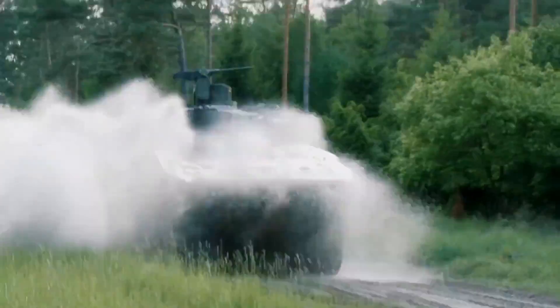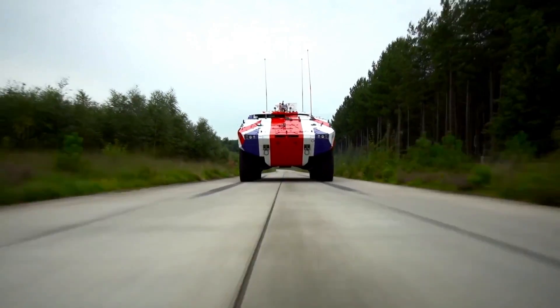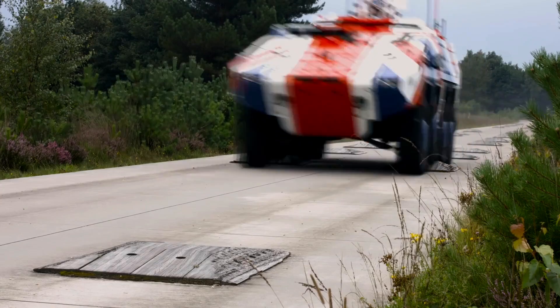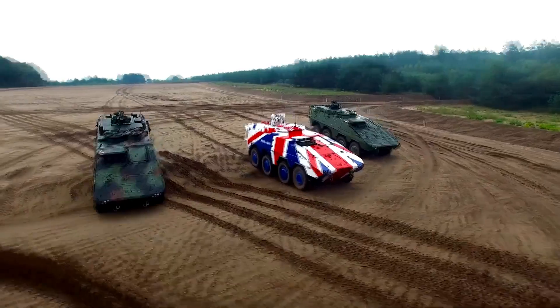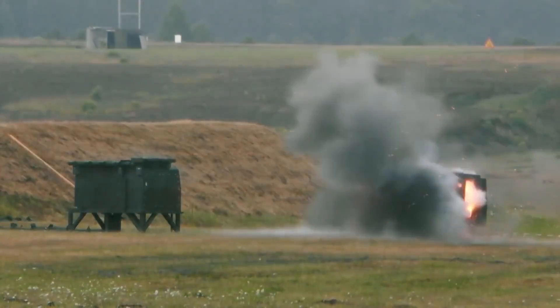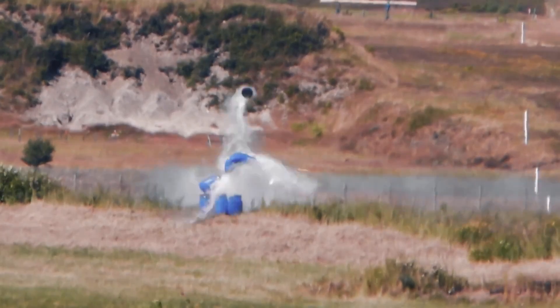The Boxer is the result of joint development between Germany and the Netherlands, although the German part is the majority. Its development lasted more than 10 years — the time necessary to develop a completely innovative vehicle — and its entry into service took place in 2009. Although it is primarily known as a troop transport vehicle, the Boxer is much more than that, as demonstrated in the introduction to this video.